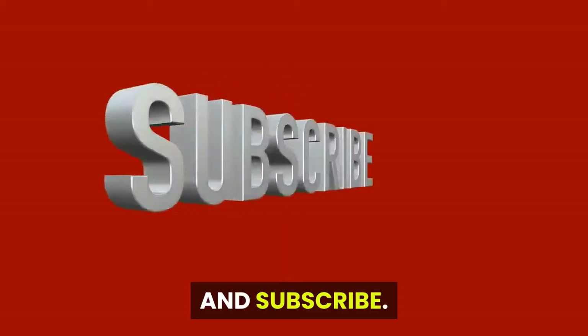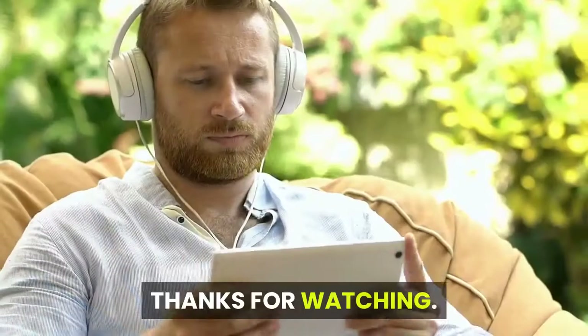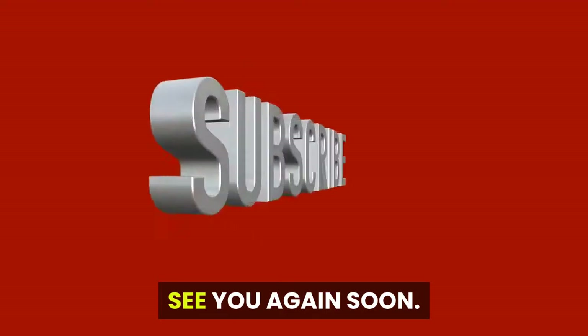Please consult your doctor or healthcare provider if you believe you have a health problem. Do not resort to self-help. We hope you enjoyed the video — like, comment, share, and subscribe to receive alerts when we produce these types of videos in the future. Subscription is totally free. Thanks for watching, see you again soon.